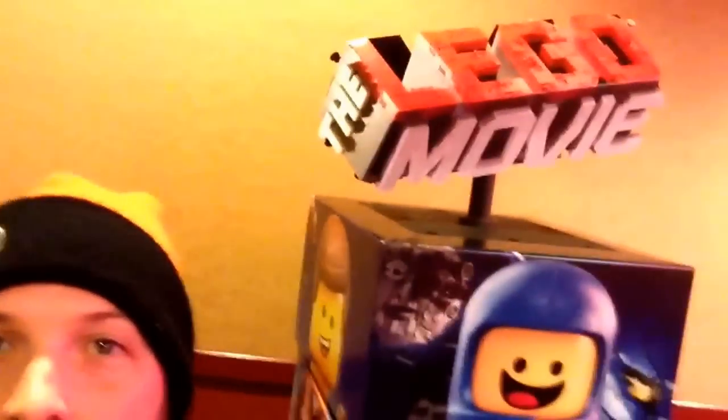What's up guys? YCF here at the movies — check out what I just found. This is the Lego Movie little thing.